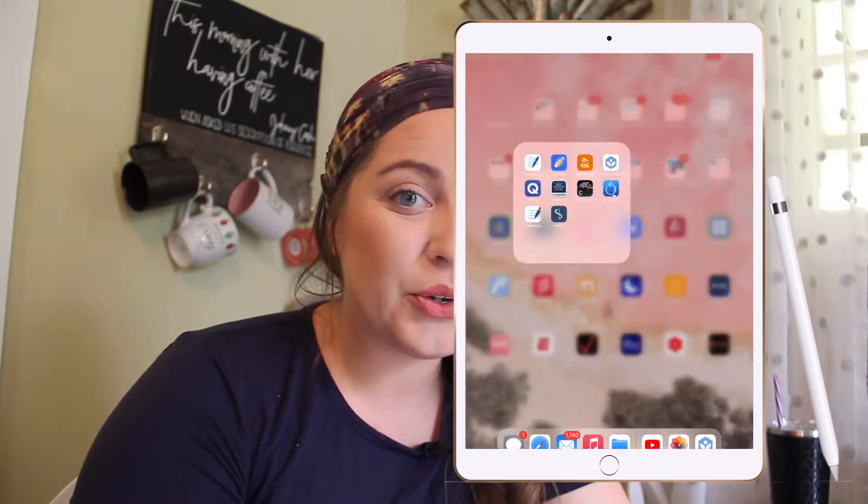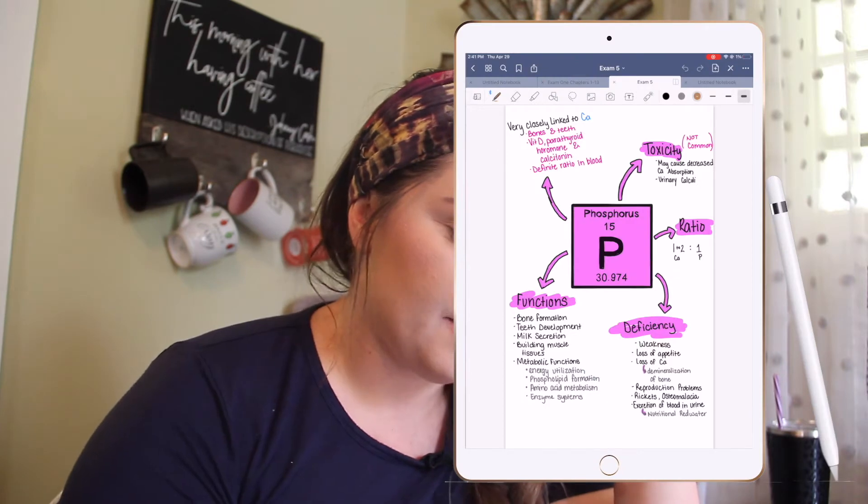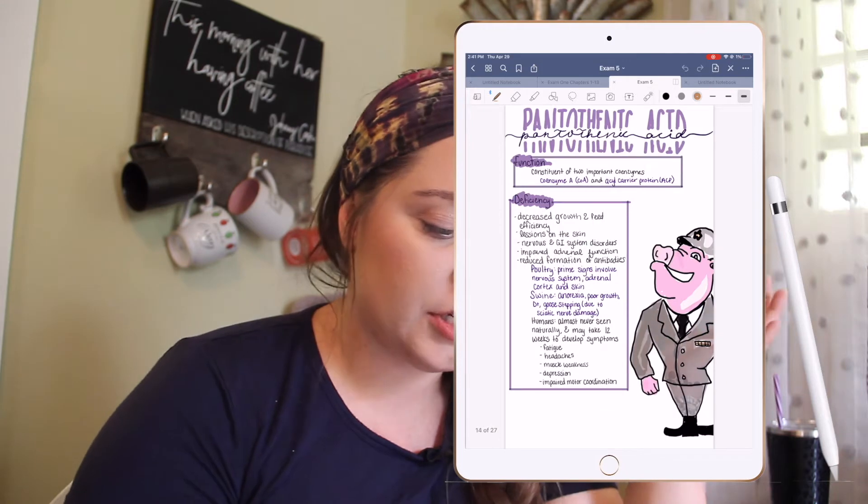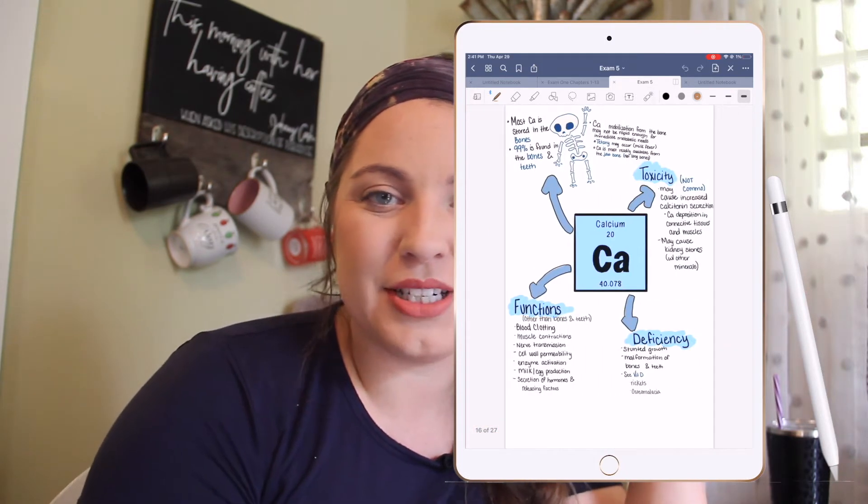My home screen is pretty much just a normal home screen — I don't do anything fancy. My phone, on the other hand, is Western themed, so shout out to that update. The main apps I use every day for notes and studying are Good Notes and Notability. Good Notes is one of my favorite apps — I think it has the best selection of pens and highlighters. These are my notes for my animal nutrition class. I like the gray or white lined paper, and I actually purchased some templates off Etsy and upload them into either app.